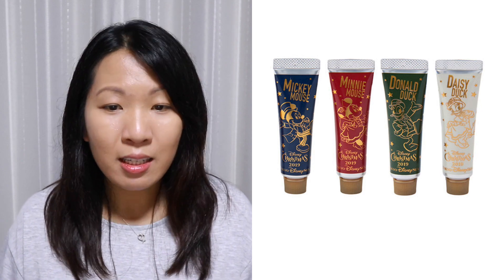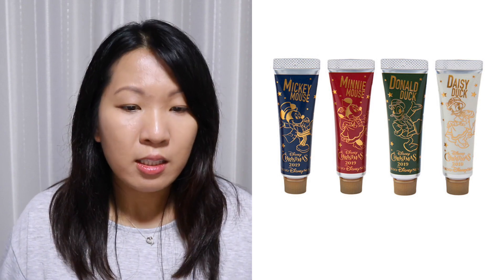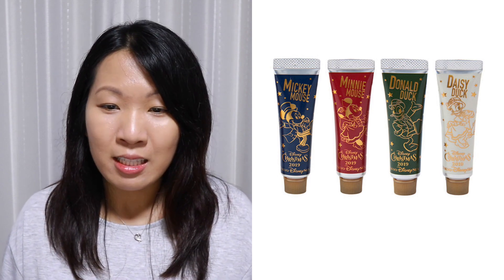This set of four different hand creams each features a Disney character — Mickey, Minnie, Donald, and Daisy — and each has their own unique color because they each have a unique scent. From left to right: Mickey's scent is ginger, followed by rose for Minnie, Donald's is lime, and Daisy's is jasmine.